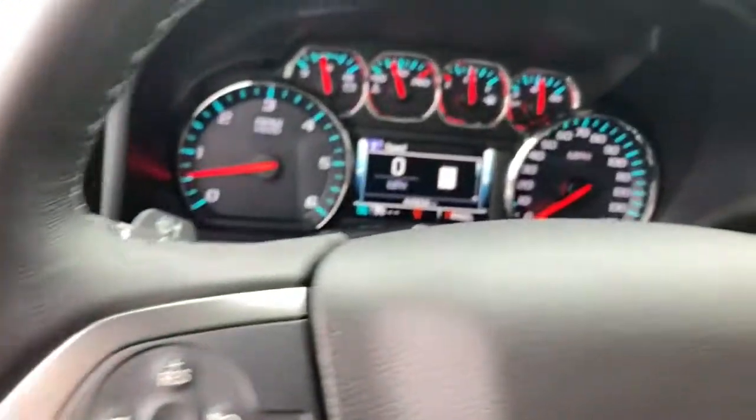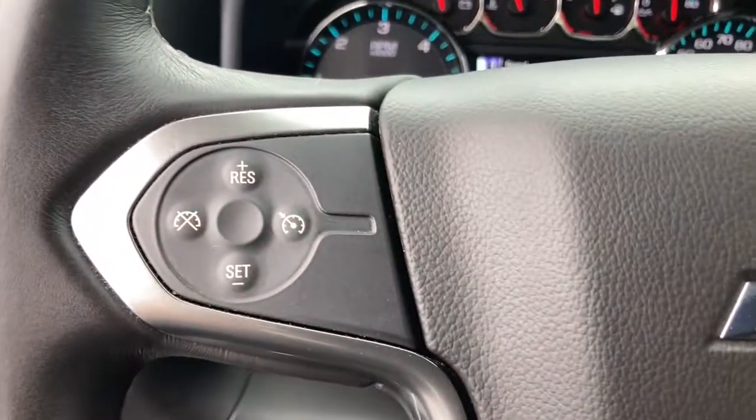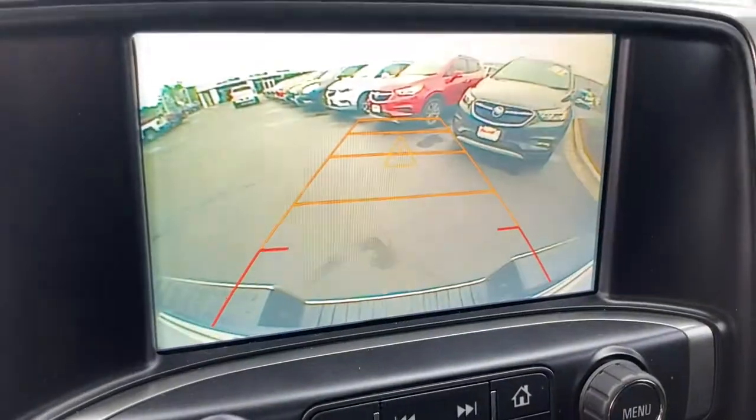Keyless entry, backup camera, heated mirrors, satellite radio, aluminum wheels, steering wheel audio controls, Wi-Fi hotspot, Bluetooth connection, stability control, leather steering wheel.